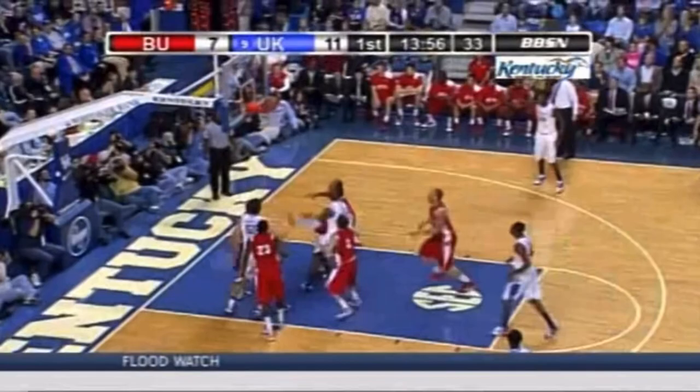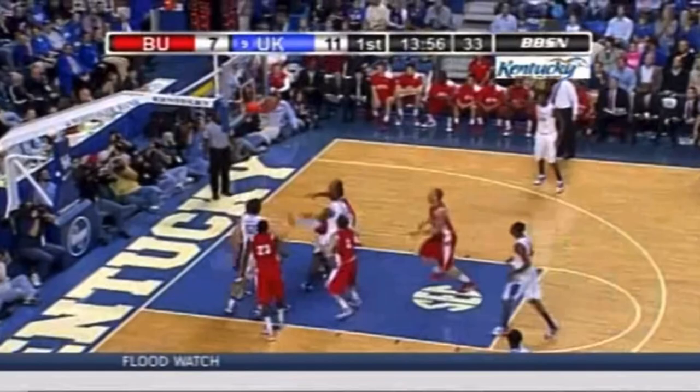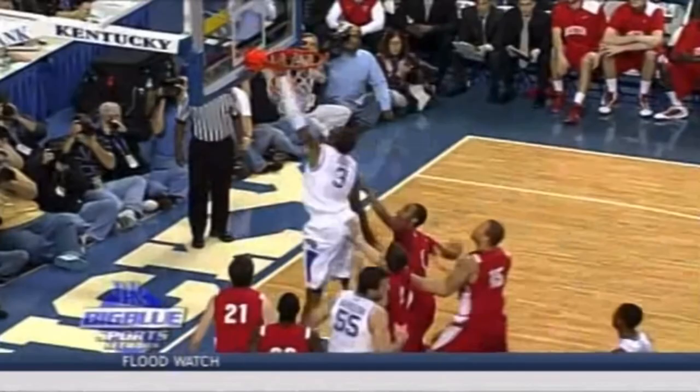Harrelson with the offensive board. Real good recognition — on the last missed shot Harrelson grabbed it, recognizes there's a gap there, so he attacks the basket. Sometimes the big men for UK this year just catch it and throw it right back out. But a good job recognizing where he was, where the defense was, and going up strong off the glass.